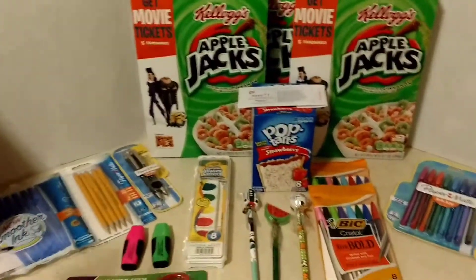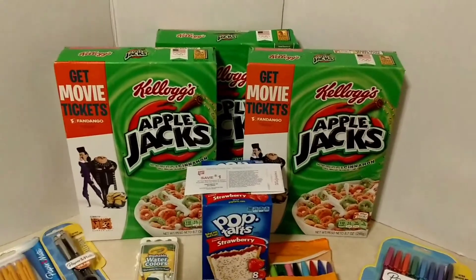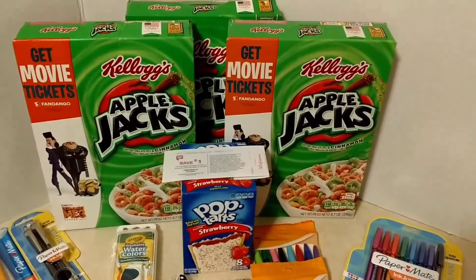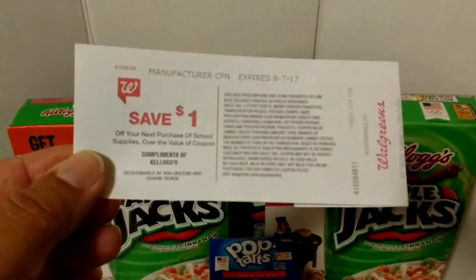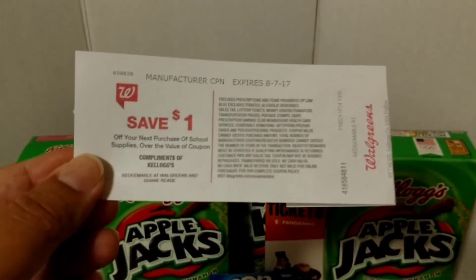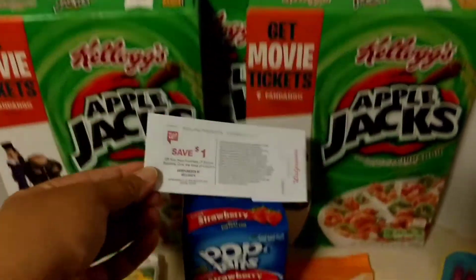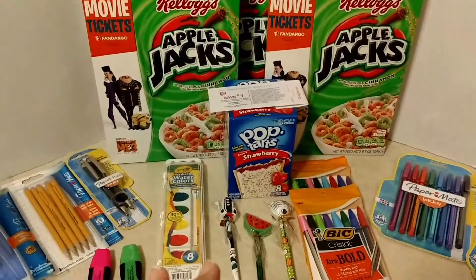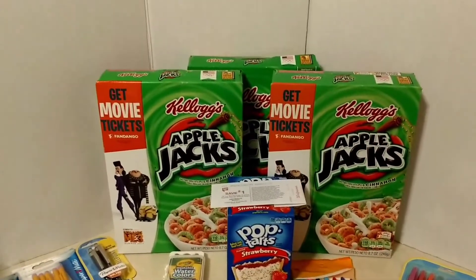Now they've got all sorts of school supplies we're going to talk about in just a second, but first I want to tell you why in a back-to-school deal I've got Kellogg's products. Right now when you buy four select Kellogg's products, you are scoring a one-dollar register award off your next school supply purchase that is over one dollar, compliments of Kellogg's. So you could do this and then score some of these awesome deals for almost nothing when you factor that in.